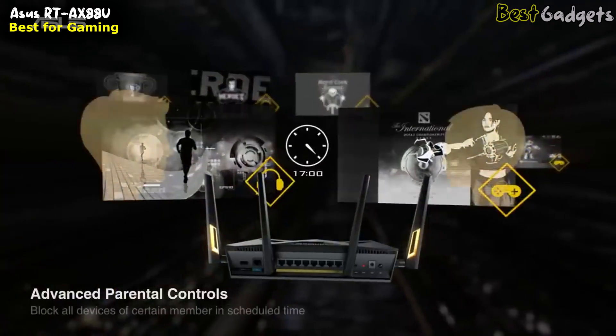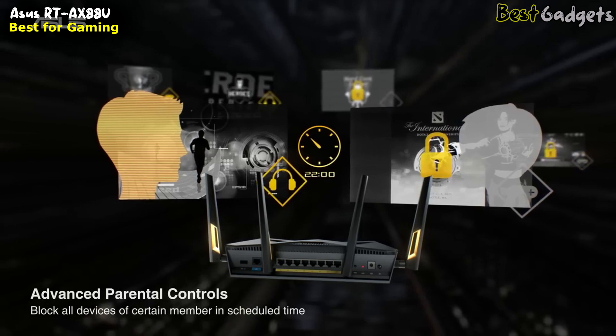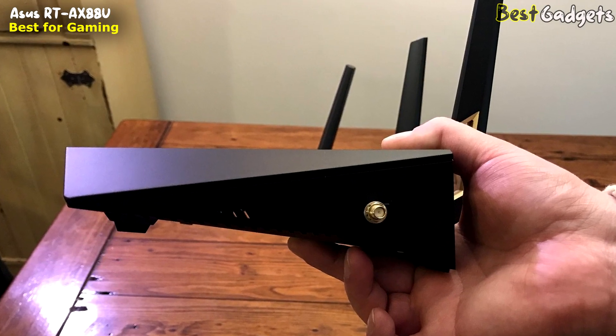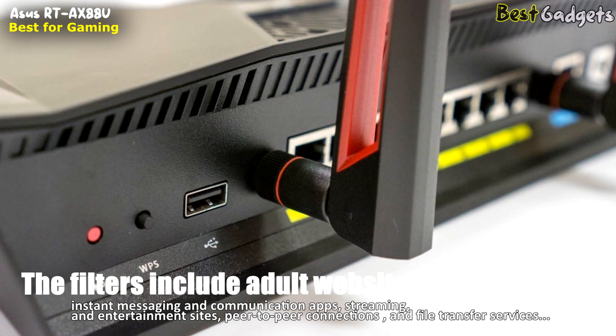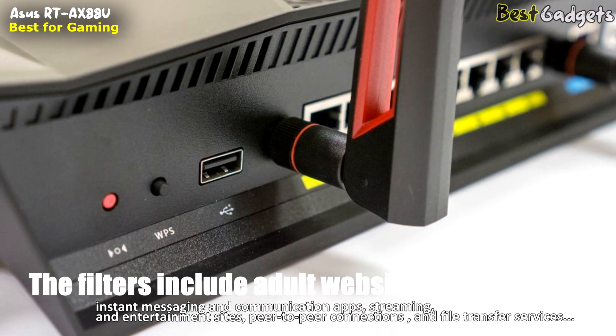While you can't set up user profiles to group devices, you can still restrict access and set time limits and schedules by device. The filters include adult websites, instant messaging and communication apps, streaming and entertainment sites, peer-to-peer connections between two computers, and file transfer services such as WeTransfer.